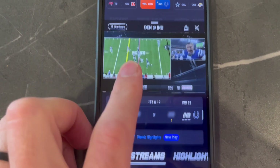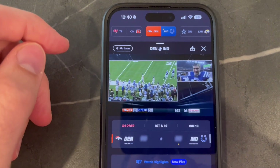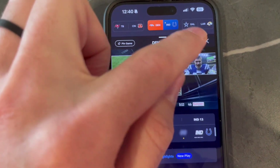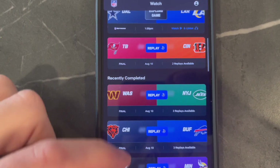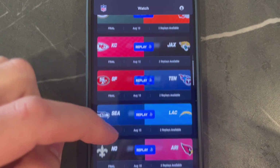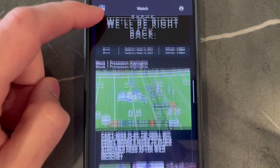The app also has some other features where you can go through and watch other games that may have played. You can see here we have the Washington preseason game, the Cleveland one, Arizona — whatever you want to see, you can go back there and watch it.